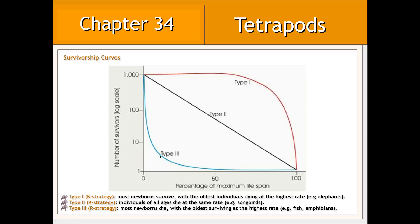R-strategists are represented by a type 3 survivorship curve, which illustrates a very high mortality rate among offspring. This is due primarily to little parental care. As a result, a higher percentage of the population will be represented by older individuals who are surviving at the highest rate. Examples of R-strategists, such as fish, would be represented by a type 3 survivorship curve.